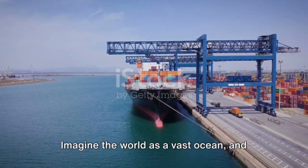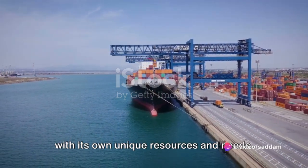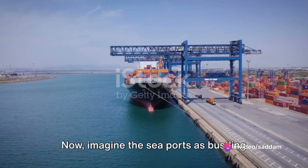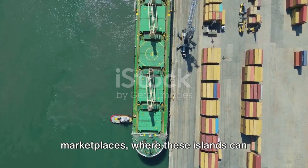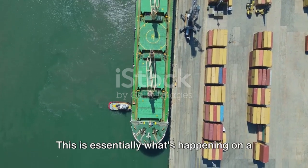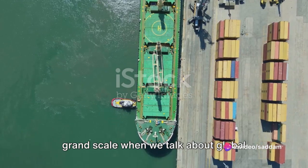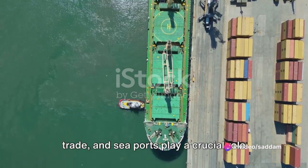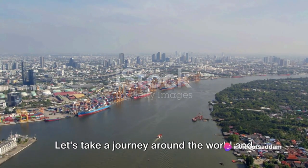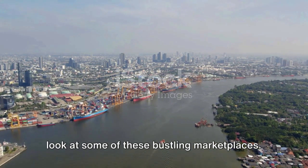The world is a global village and the seaports are its bustling marketplaces. Imagine the world as a vast ocean and the various countries as islands, each with its own unique resources and needs. Now imagine the seaports as bustling marketplaces where these islands can exchange their goods. This is essentially what's happening on a grand scale when we talk about global trade, and seaports play a crucial role in this process.